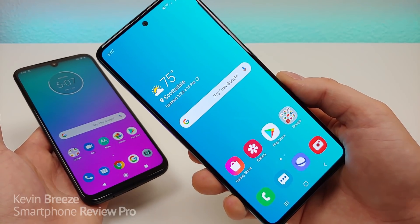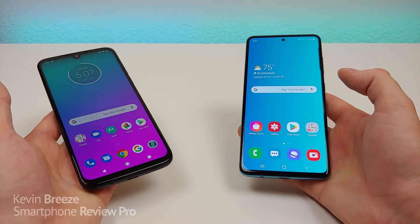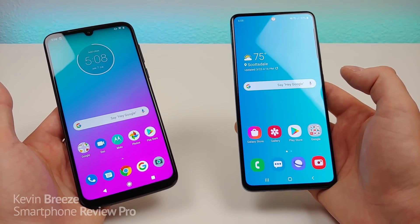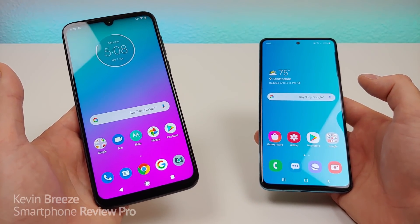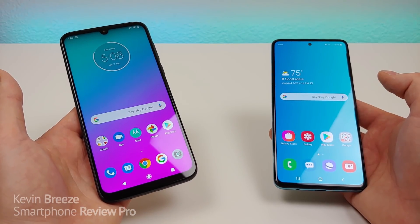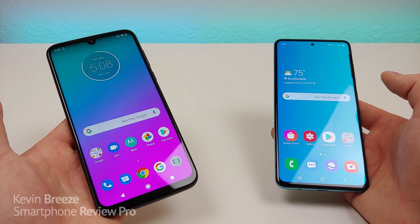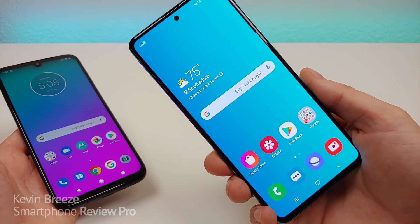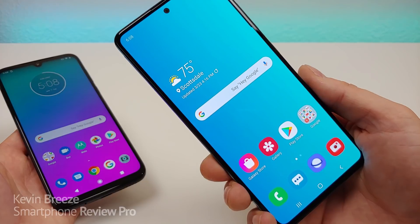Things are going to get even better this year for the A51 as it makes its way over to a variety of different carriers officially. Right now, for either of these two devices, you can use them with any GSM carrier in the US, whether that's AT&T, T-Mobile, or any carriers under those. The Moto G8 Plus is less expensive at around $199, while the Galaxy A51 is currently available on Amazon for around $299.